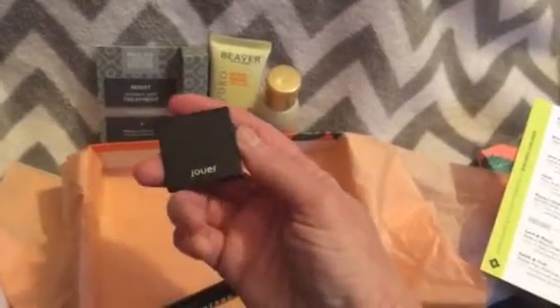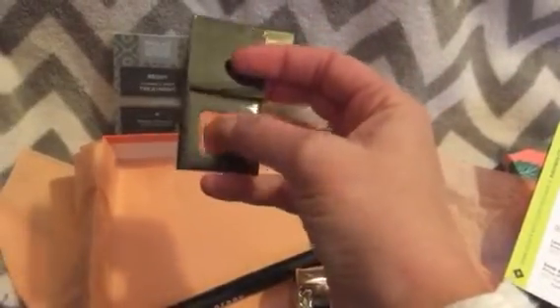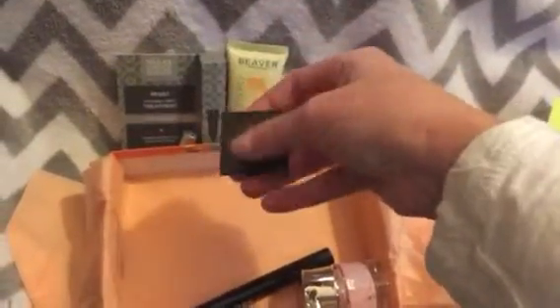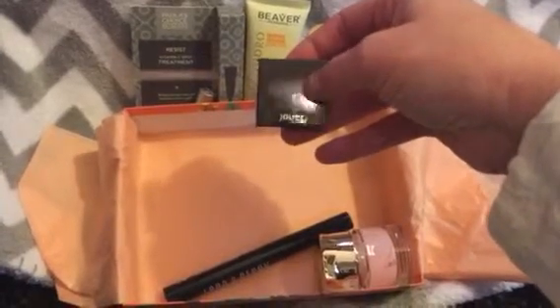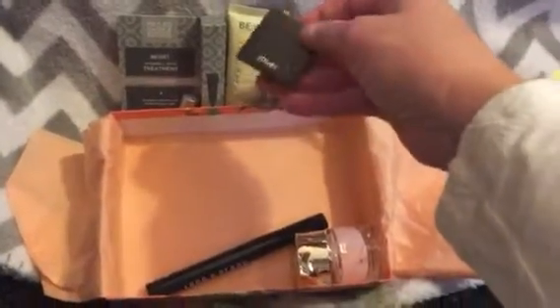And then the Joie tint — full size would be $22. This is a two-in-one pigment that gives lips and cheeks a wash of creamy color. It's a cream in a little cardboard container. I don't really like cream products, but I don't want to complain because I haven't tried it, and I love this brand in general — I love their lip glosses because they're not sticky. This is something good to try, especially for summer.